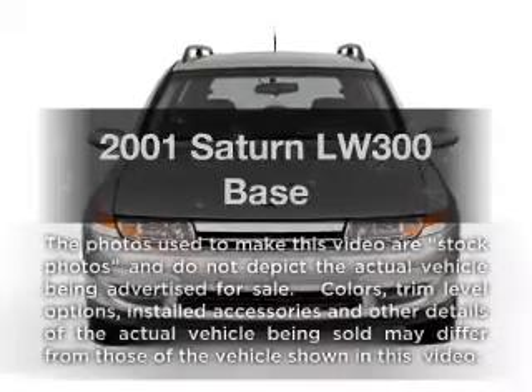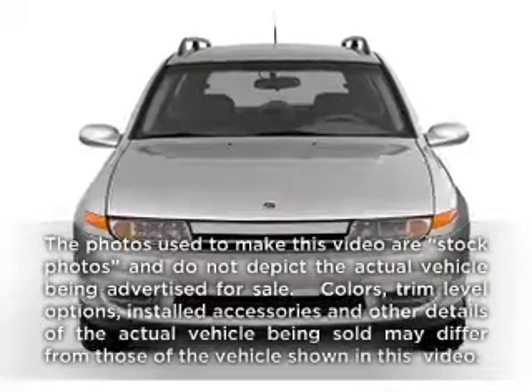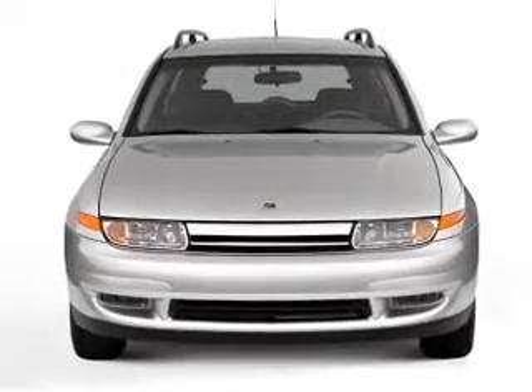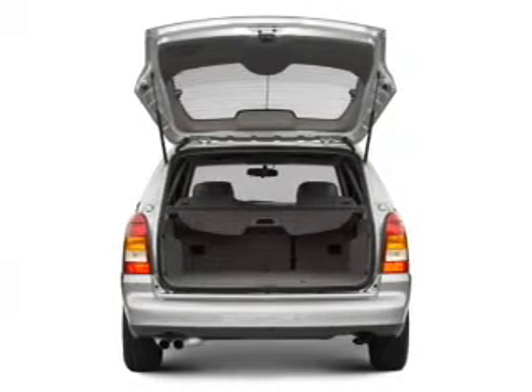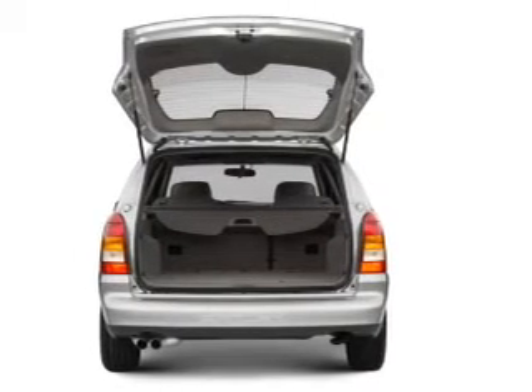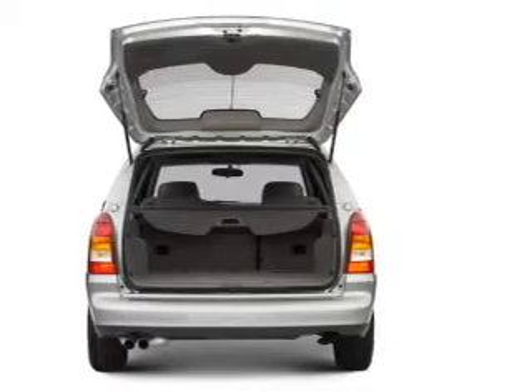Travel the roads in style and comfort in this great vehicle with a solid 6 cylinder engine that responds smoothly to its automatic transmission. Premium wheels lend a distinctive appearance. Brake safely with the anti-lock braking system.